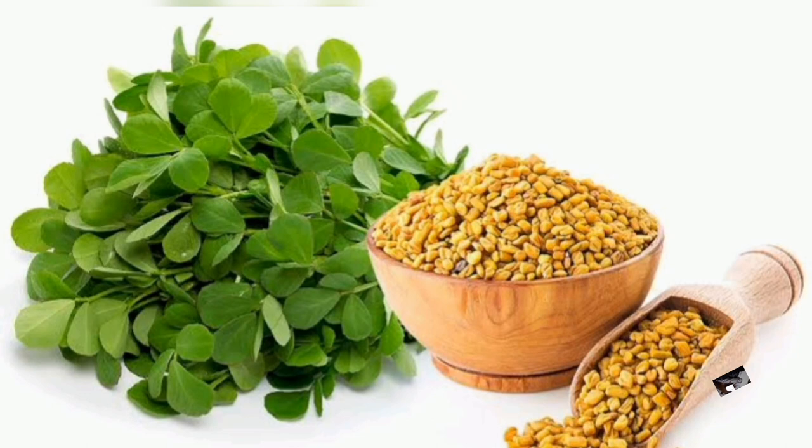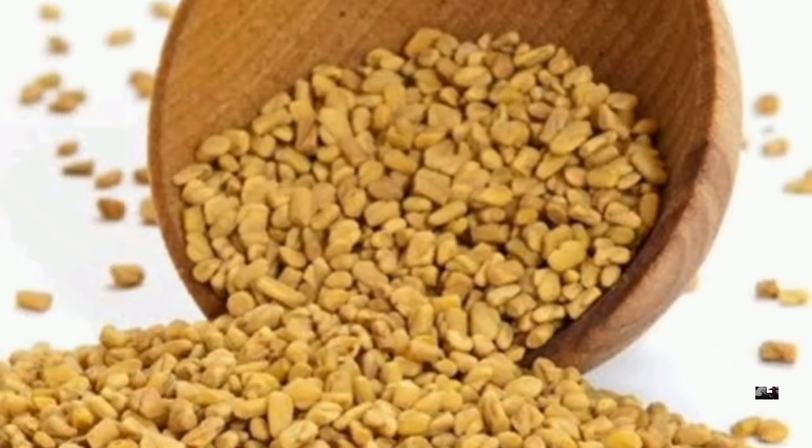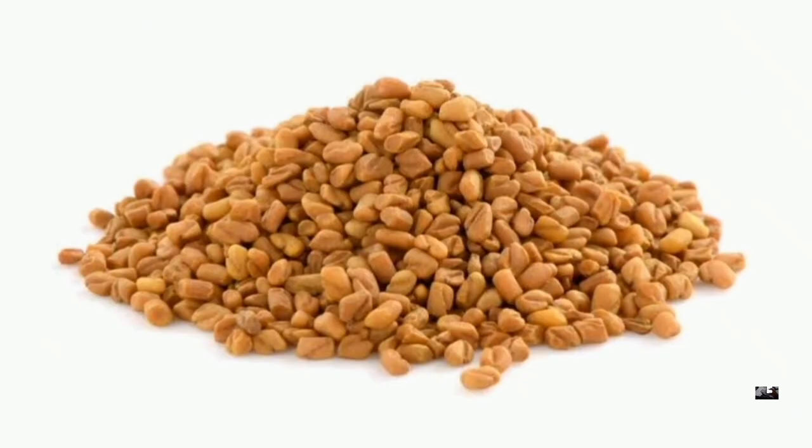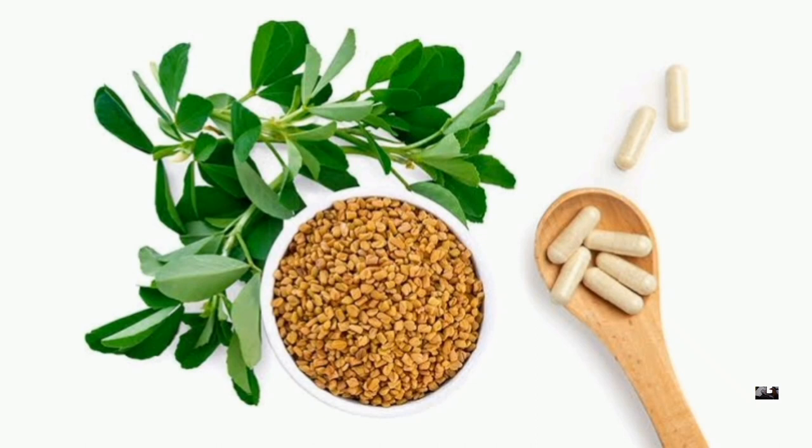I wanted to share with you today how I use it and the benefits of fenugreek. Fenugreek is a great source of vitamin A, B, C, K, and protein, iron, calcium, potassium, phosphates, folic acid, saponins, flavonoids, and many other components that are essential for hair growth. It also has powerful anti-fungal and anti-inflammatory effects that maintain a healthy scalp environment, thereby promoting stronger hair growth.